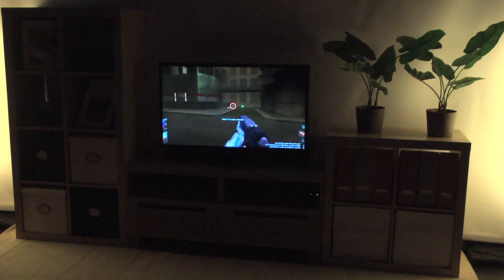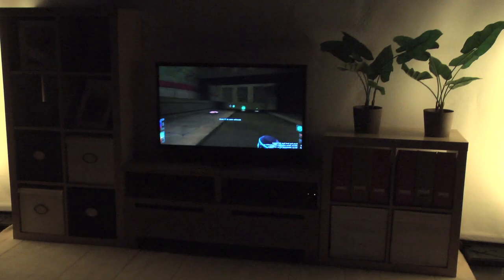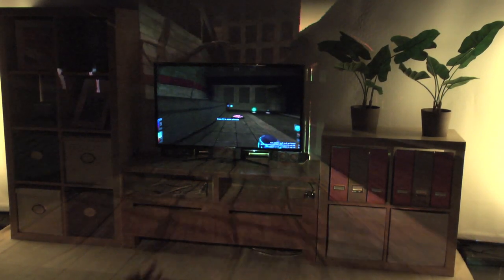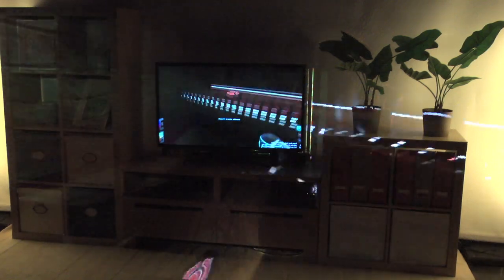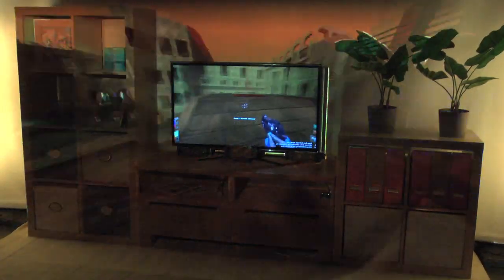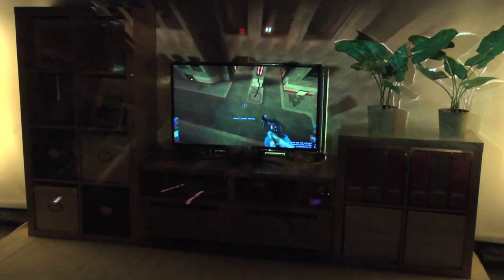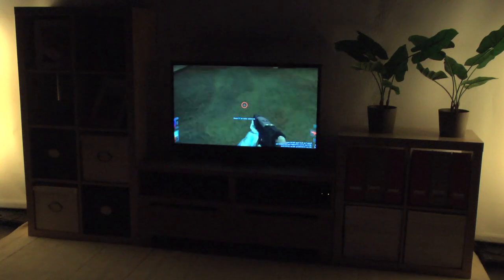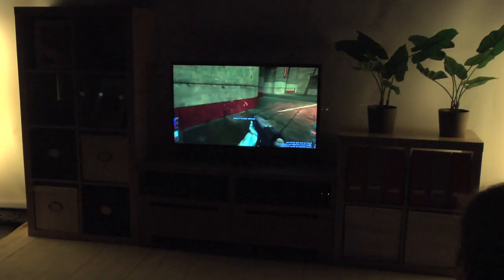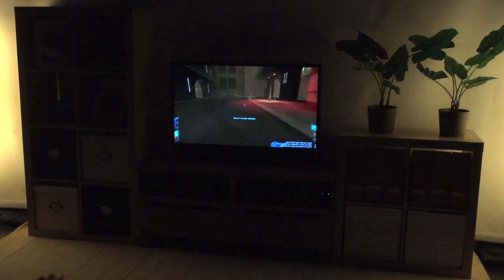IllumiRoom is a proof of concept system coming out of Microsoft Research. It takes a traditional gaming experience and, by using a projector and a Kinect, transforms your entire room into the game. This allows you to play not only on your 40-inch television but across 15 feet of room. As you're playing, you can see where other players are shooting from because the action extends through the entire environment.